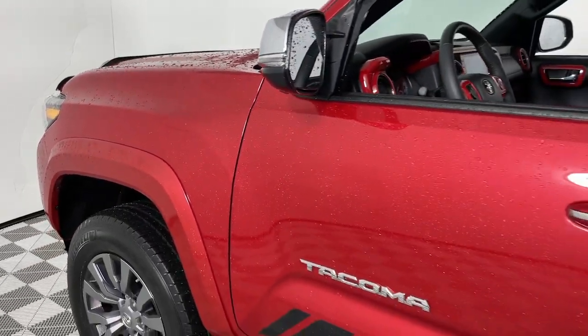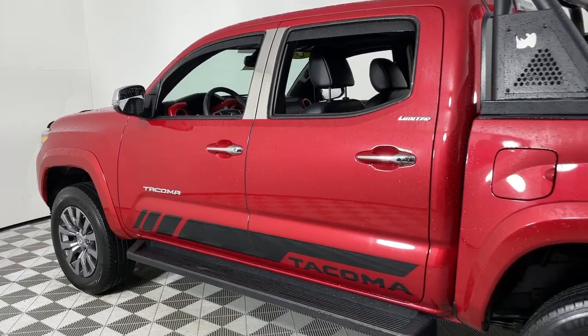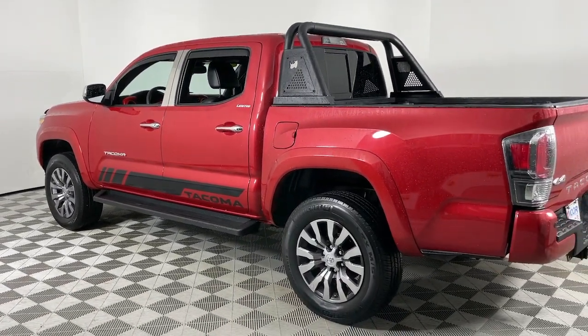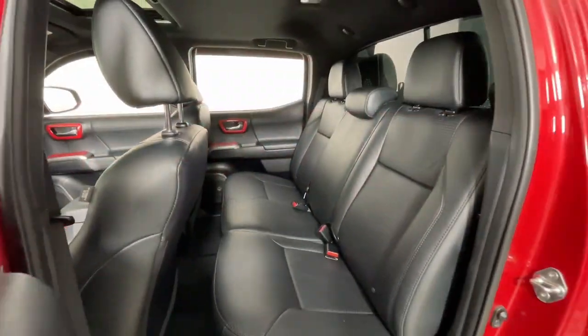Get into the 2020 Toyota Tacoma. With less than 30,000 miles on the odometer, this vehicle stands out from the rest. You'll be comfortable, connected, and focused on the road or trail ahead in this capable Tacoma.